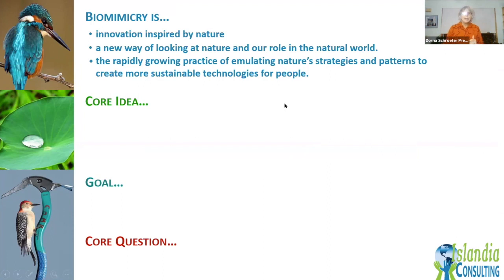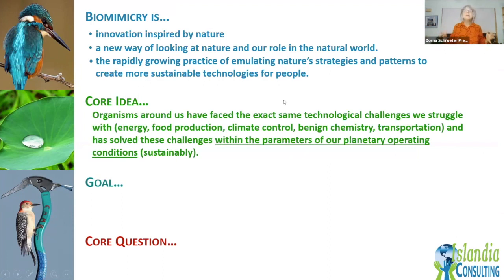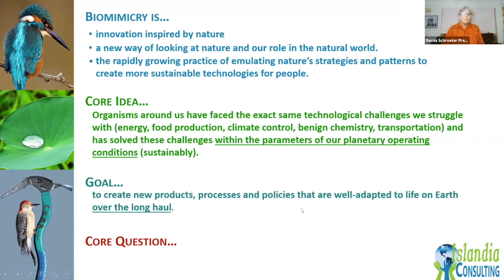The core idea behind biomimicry is that organisms that exist today survived on this planet because they figured out how to survive within the operating principles of the planet. They had many of the same challenges we're struggling with — energy, food production, climate control, transportation — and they figured out how to do all of that within the operating conditions of the planet. The goal of biomimicry is not only to create products, but to create processes and policies that are well-adapted over the long haul.